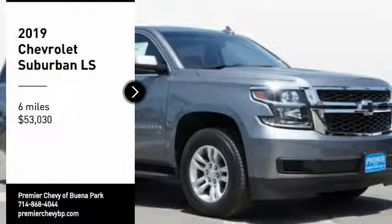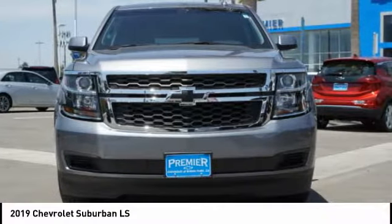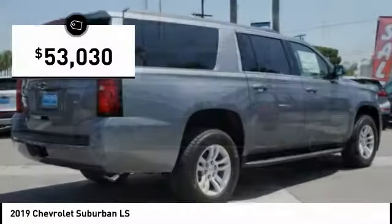Looking for the right vehicle? Check out the 2019 Suburban. Suburban exceeds at towing heavy trailers, hauling loads of people and gear, and enduring hard use and rugged terrain, and is priced below $55,000.